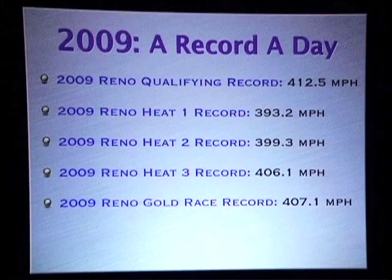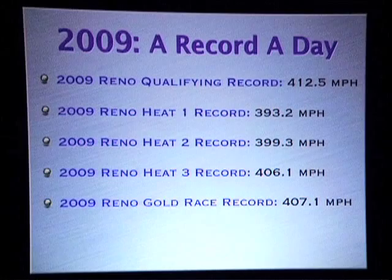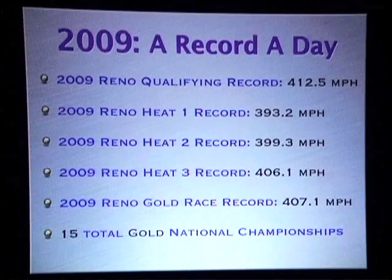We won our 15th national championship just this past September with a record speed of 407 miles an hour. It was a great day. So now we have another new record — 15 championships.